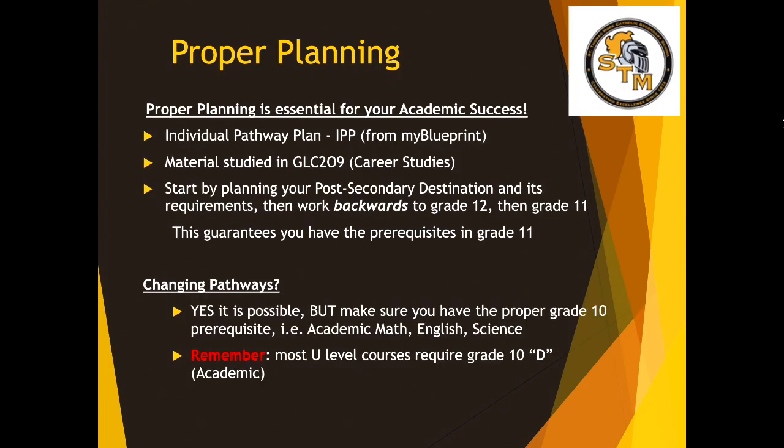Proper planning is essential for your academic success. I've already showed you your pathway plan and your graduation progress on My Blueprint. You have My Blueprint access at any time by logging into My Site — please check out that resource. It's a great way to figure out where you're going. You can even enter in some Grade 11 and 12 classes that you might be considering when sitting with your adults at home. Next year in your career studies class, you're going to learn a lot of information about the various destinations available to you and do a lot of planning there.